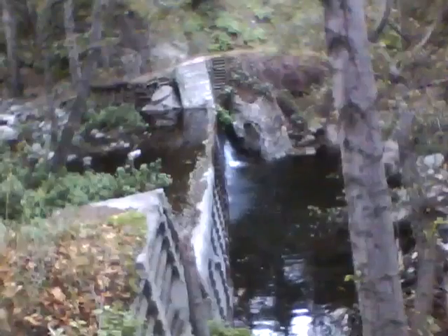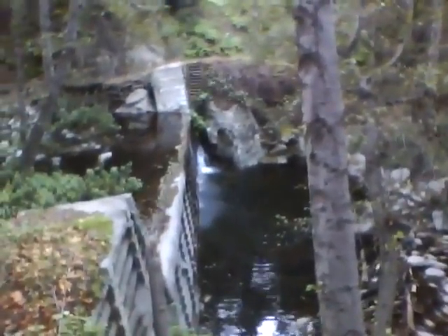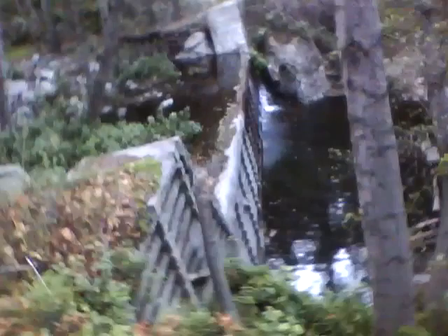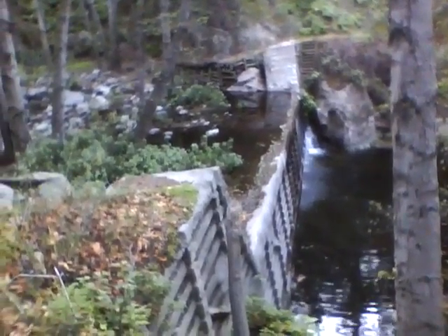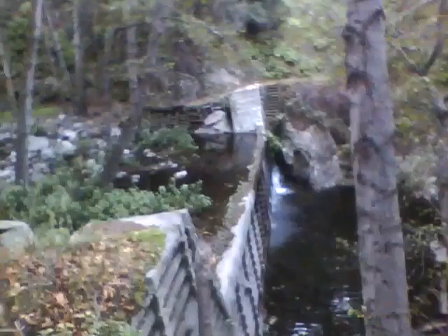I think this is Hermit Falls — no, definitely. They take these man-made concrete structures, dams I guess, and call them falls. This is Hermit Falls. We went down a horse trail.